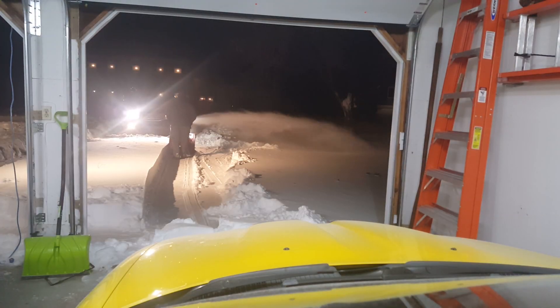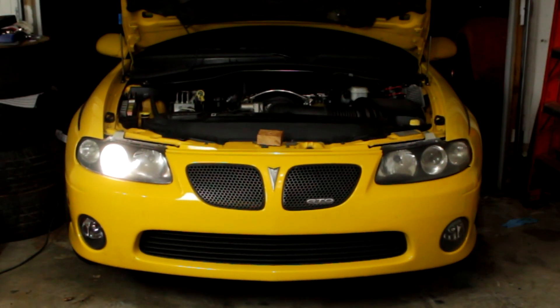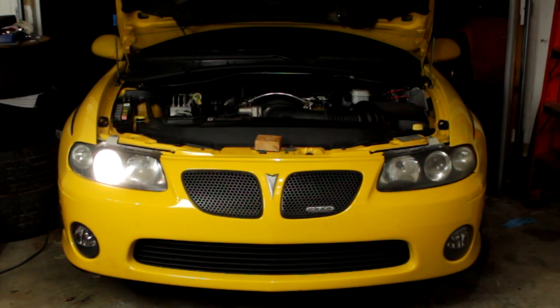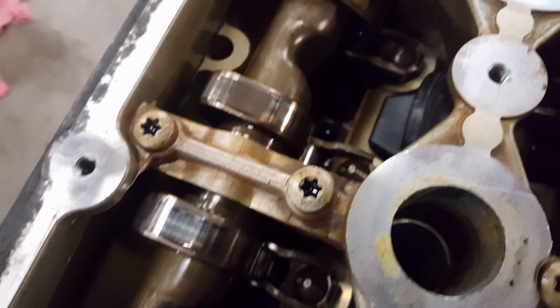When I first heard this noise it was after the car had been sitting for a long time. I was worried that oil didn't get to the rod bearings or main bearings in time and I spun a bearing — that would have been a very involved and expensive repair. I also thought maybe it's a lifter noise — still not great, but it's a little easier to get to.